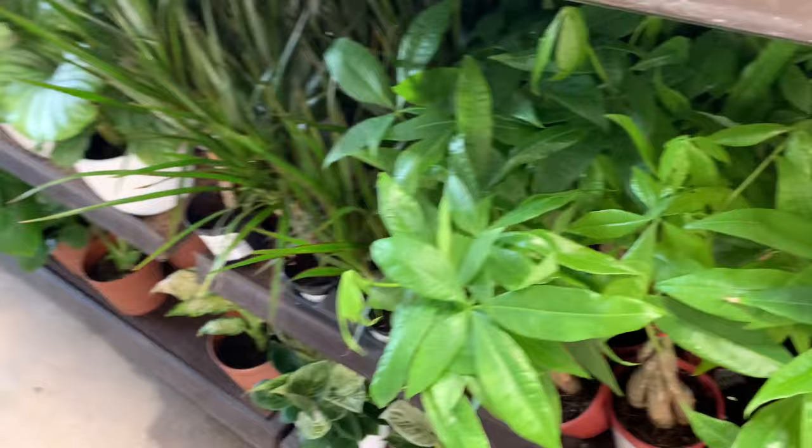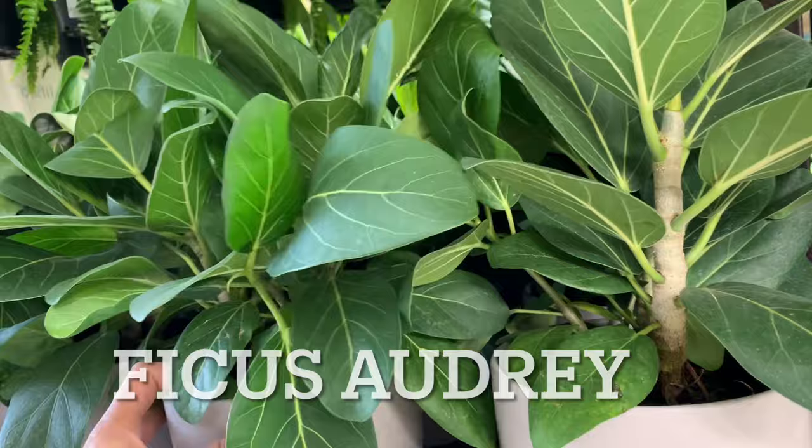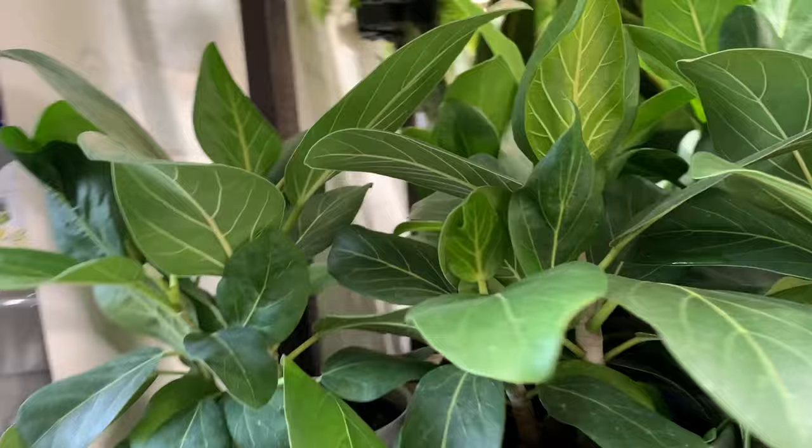So Ficus Audrey - I don't know the price, they don't have it. Yeah, they don't have the price.